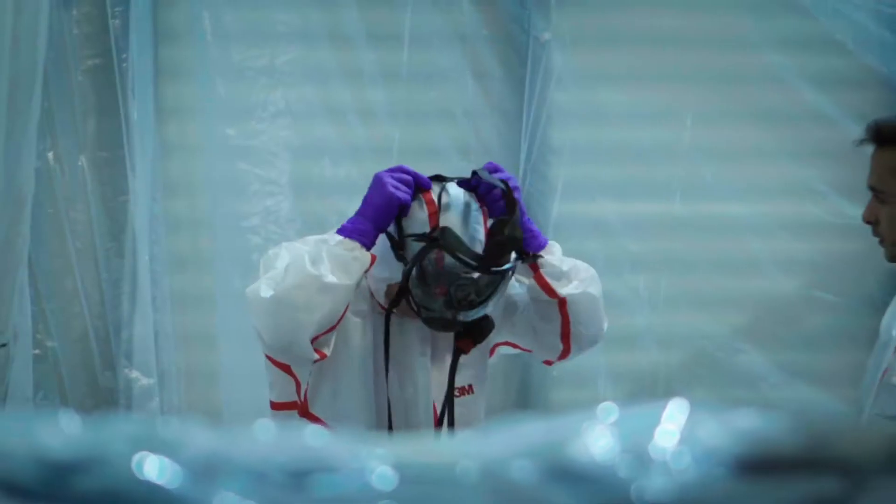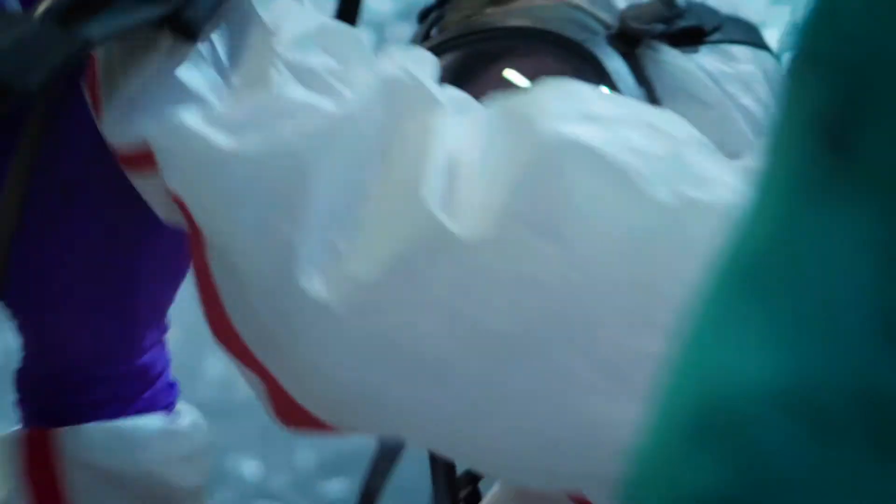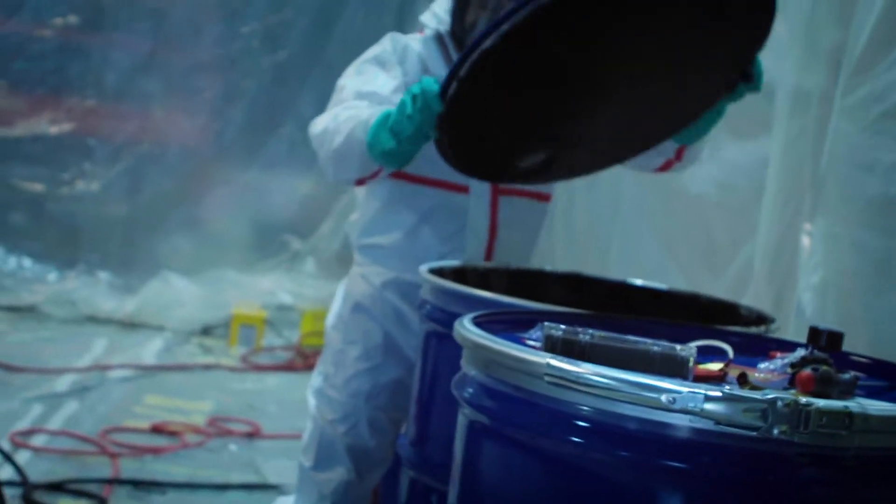Vantablack holds a world record as the darkest material ever made. A lot of people online actually don't think it's real, and the first time they see it they're surprised that it is just so incredibly dark.